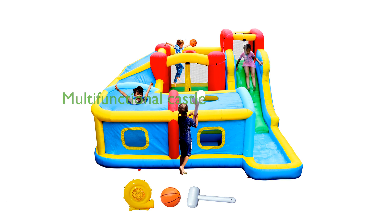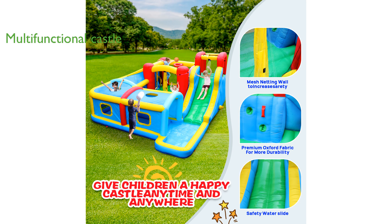This multifunctional castle integrates amusement, sports, fun, and fitness, making it a perfect entertainment center for children to grow up healthily and enjoyably. Designed with vibrant colors and exciting features,